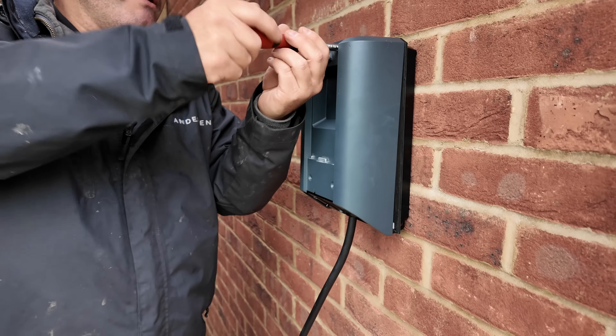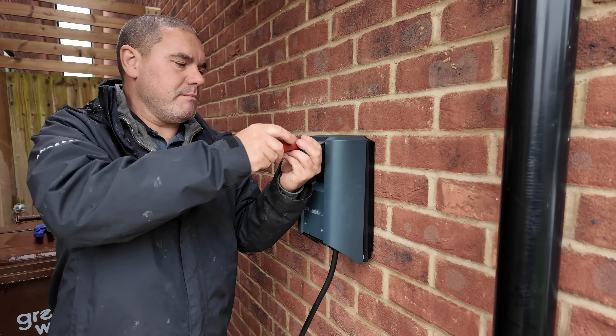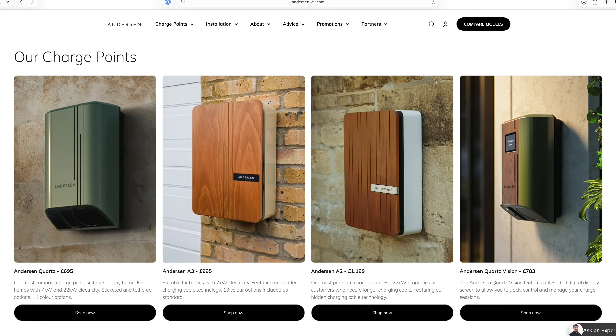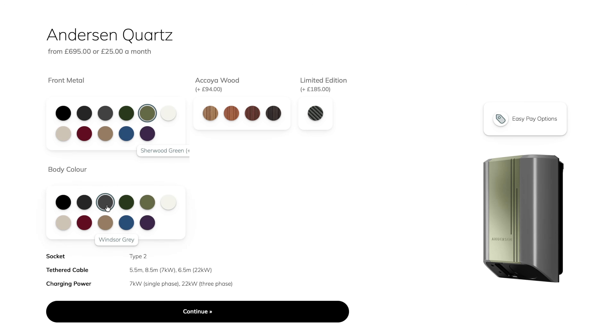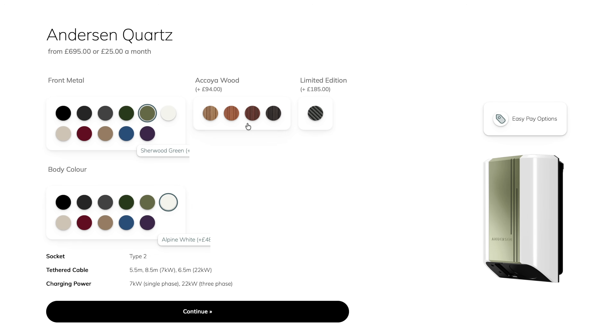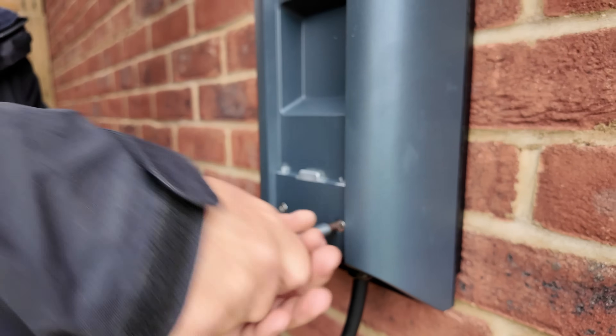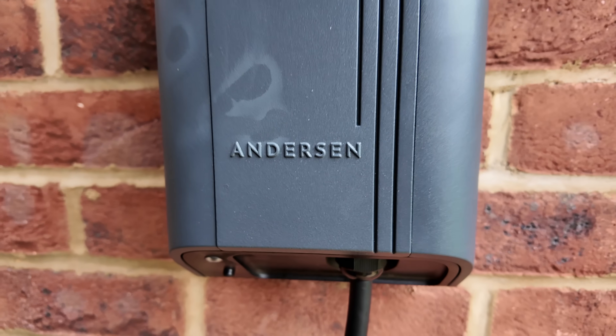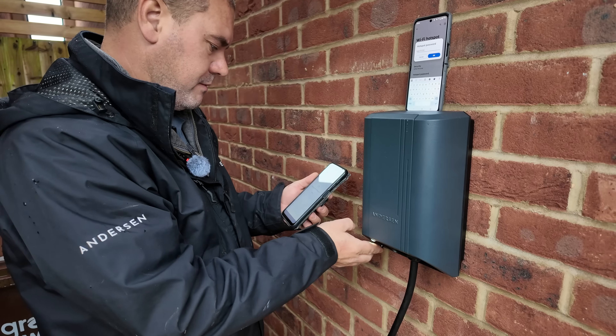It's all metal — not a horrible plasticky unit that most charge points are, to be honest. Anderson have made a name for themselves by making charge points that people actually want to display proudly on the front of their house. There's loads of colour choice including metal colours, carbon fibre, and wooden front panels. The Quartz is Anderson's most compact charge point, supporting 7 kilowatts or three-phase 22 kilowatts, available untethered or tethered with a pretty long cable — John has gone for the 8.5-metre option.